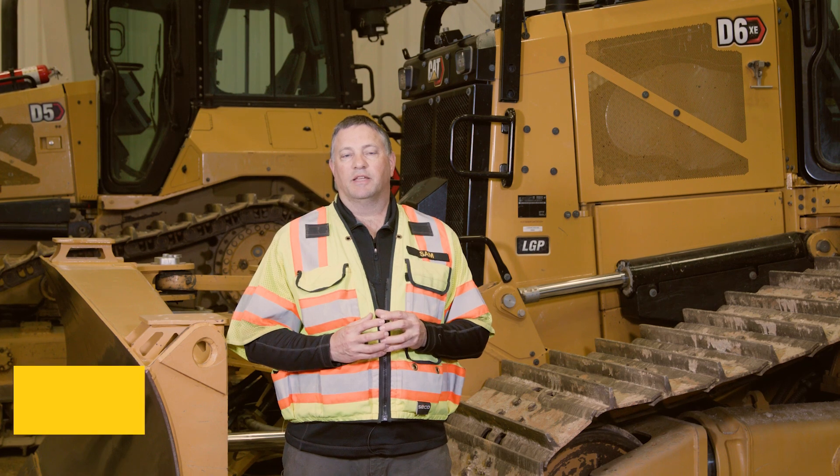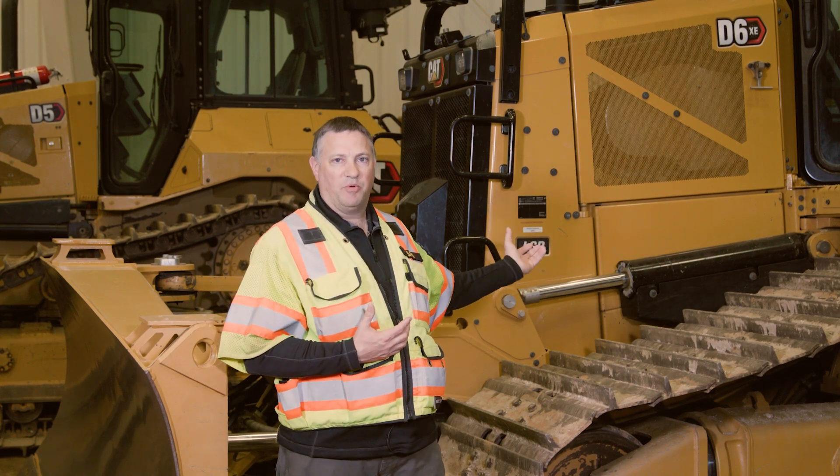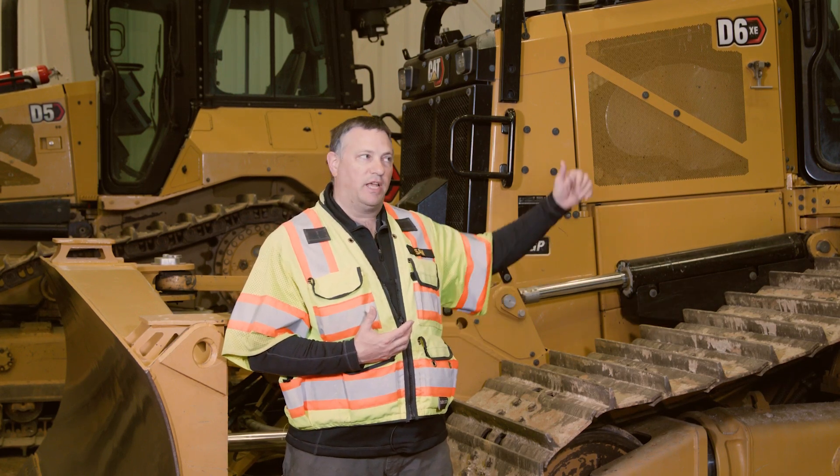There's been a lot of questions online about the D6XE electric drive dozer — the world's first high drive electric drive dozer. Talk just a little bit about the system: it's a C9.3B diesel engine directly powering a generator. The generator creates the electricity, goes through an inverter, and goes down into the motor.